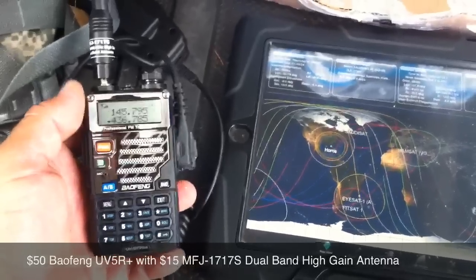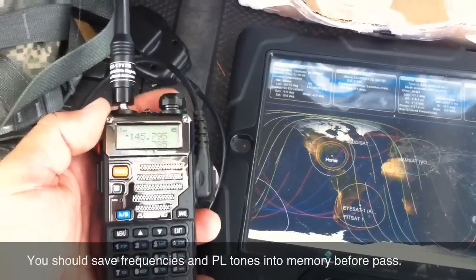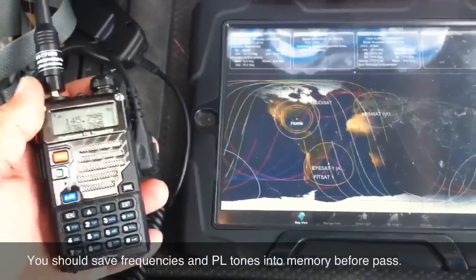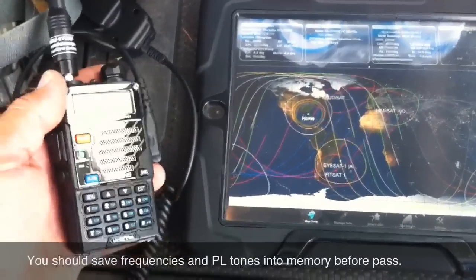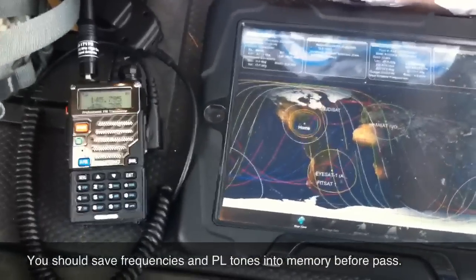Unfortunately, it was a little tricky for me to pick up the signal and change frequencies at the same time. I need to set up presets, but I was able to at least receive and hear fellow hams communicating via the satellite. One of the guys was in North Carolina — it's pretty cool.